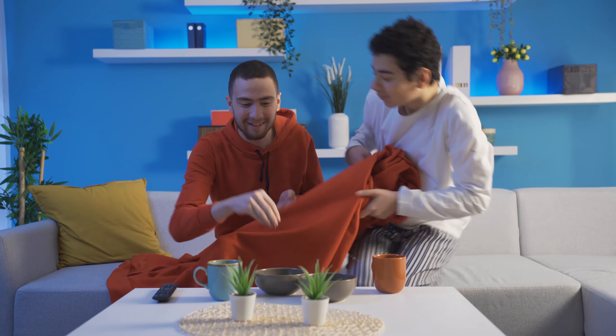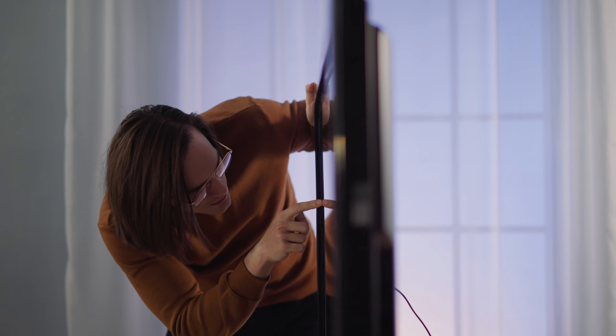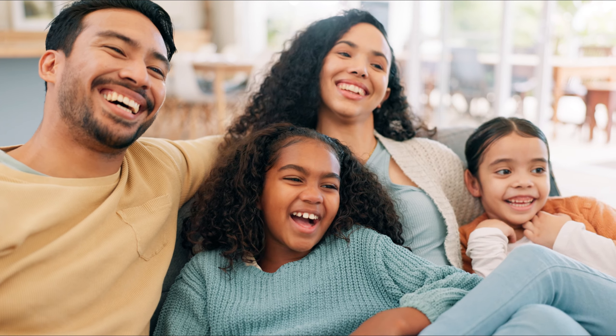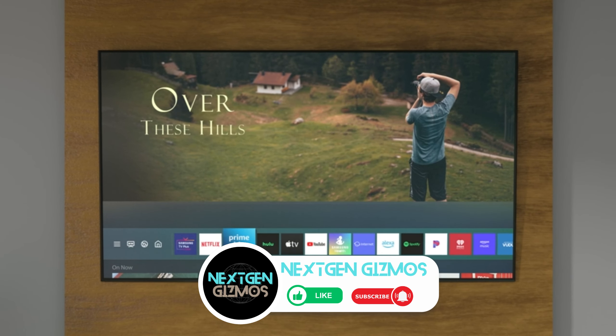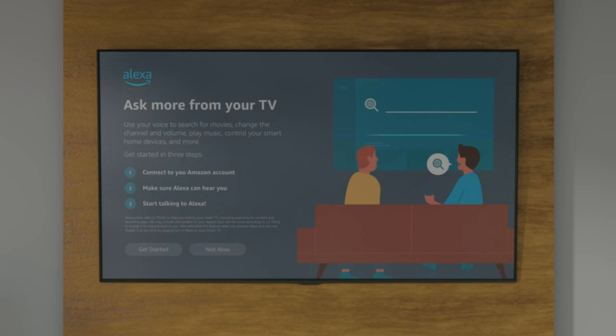And there you have it, folks — the top picks for the best Samsung TVs in 2024. Whether you're a movie buff, a gaming enthusiast, or just looking for the perfect TV for your cozy nights in, we've got you covered. Don't forget to check out the links in the description for the latest prices. If this video helped you navigate the sea of TV options, give us a thumbs up, share it with your fellow tech enthusiasts, and hit that subscribe button and bell icon to stay up to date with all our latest content, tips, and reviews. Happy watching!